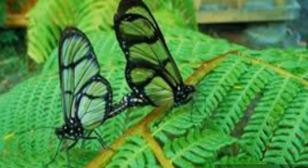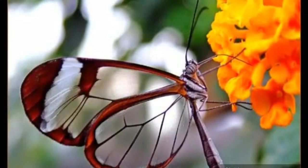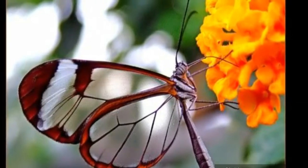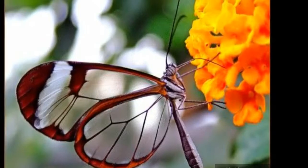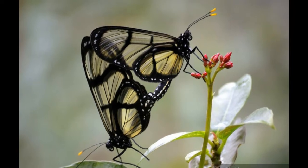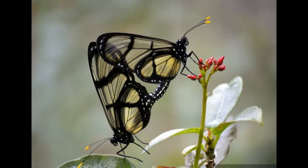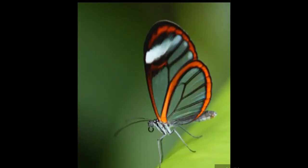Eggs are typically laid on plants of the genus Cestrum, a member of the nightshade family, which serves as a food source for later life stages. The caterpillars have green bodies with bright purple and red stripes and are found on these host plants. The larvae are cylindrical in shape with smooth dorsal projections with filaments, making them extremely reflective and essentially invisible to predators.